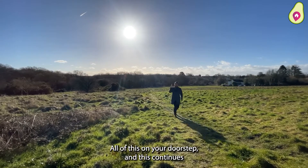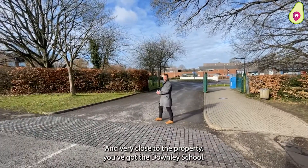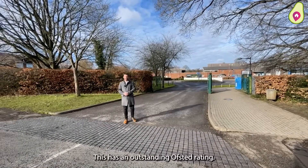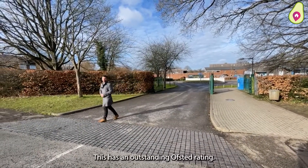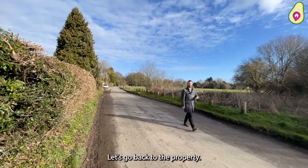And this continues through to my favourite pub, the Leidy Spencer. And very close to the property, you've got the Downleigh School, which has an outstanding Ofsted rating. Now you've had a look at the local area, let's go back to the property.